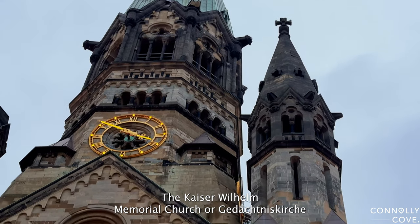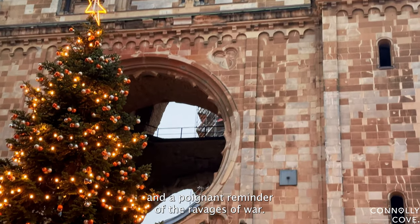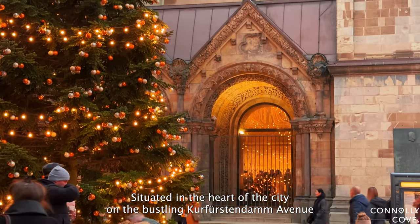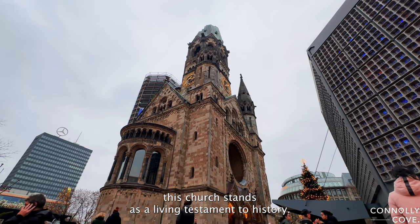The Kaiser Wilhelm Memorial Church, or Gedächtniskirche, is a symbol of both the resilience of Berlin and a poignant reminder of the ravages of war. Situated in the heart of the city on the bustling Kurfürstendamm Avenue, this church stands as a living testament to history.